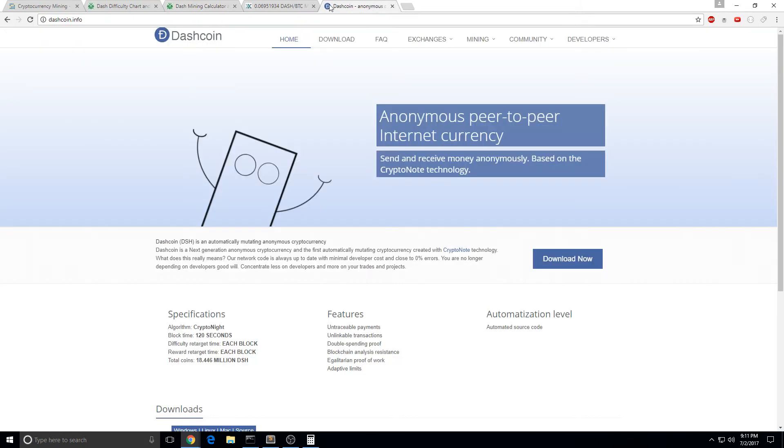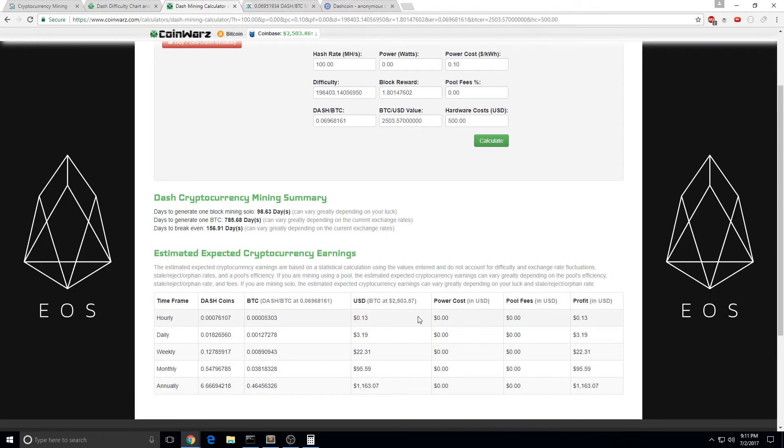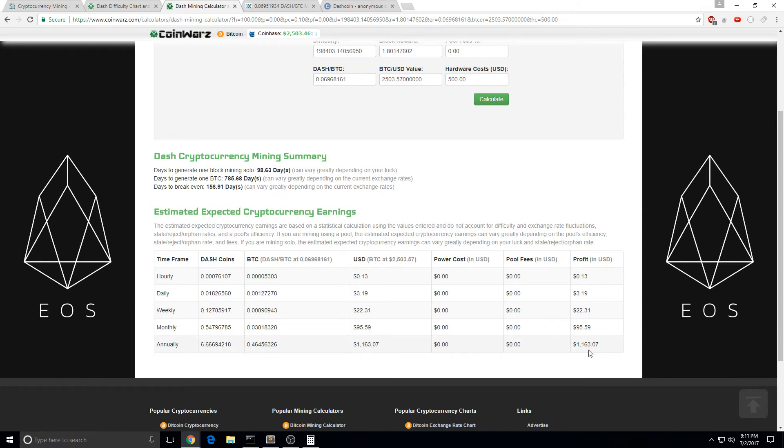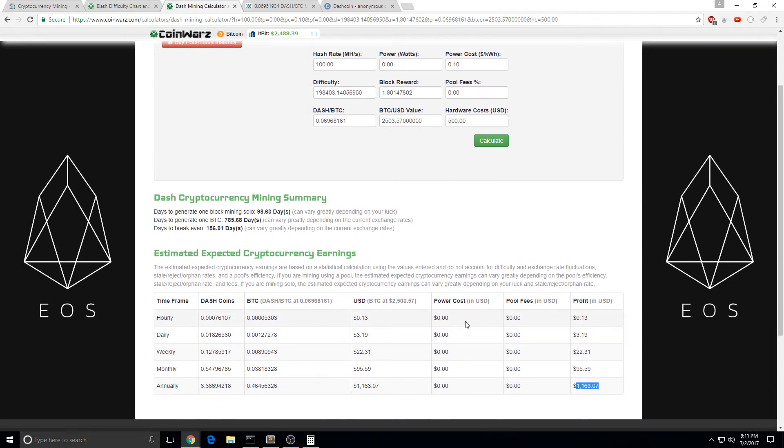So if you take into account the Dash going up and difficulty not being that hard to earn your gain, then you'll annually make this much. That's pretty cool.